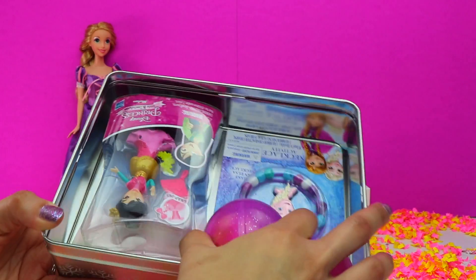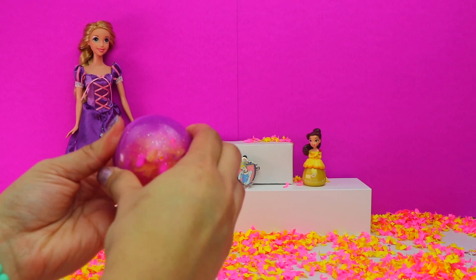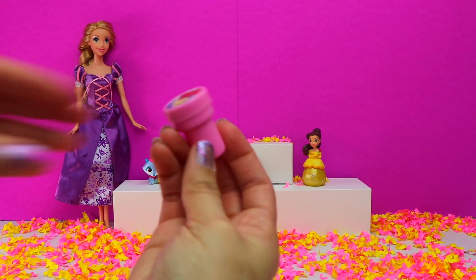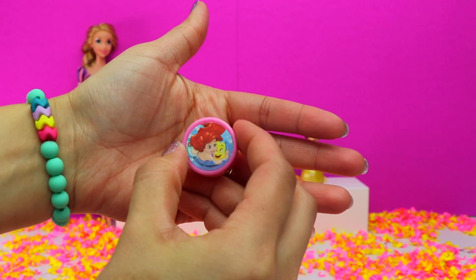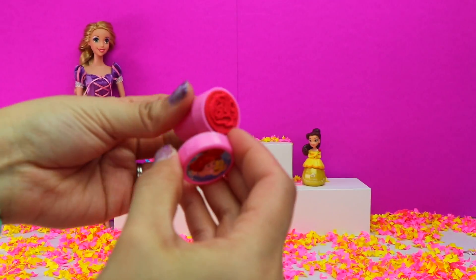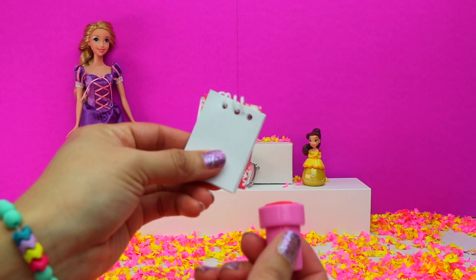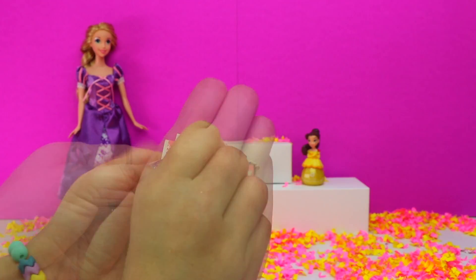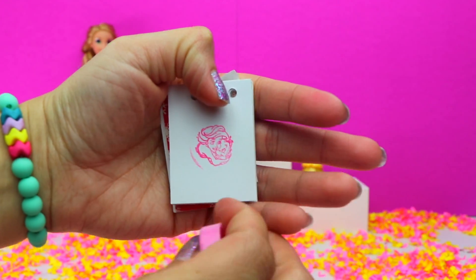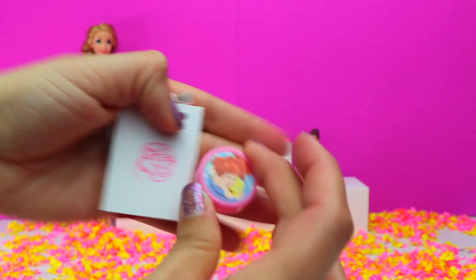Now we can move on to this purple surprise capsule. Awesome! Looks like we got a Princess Ariel stamp, and it's my favorite color — pink. Let's try it out on my mini notebook. It's Ariel and her best friend Flounder, just like the sticker on the lid.